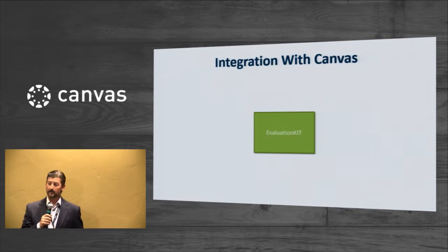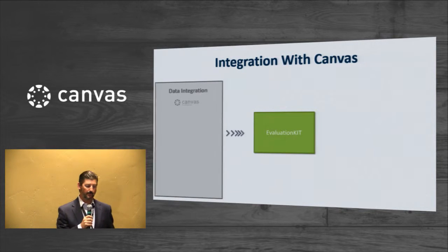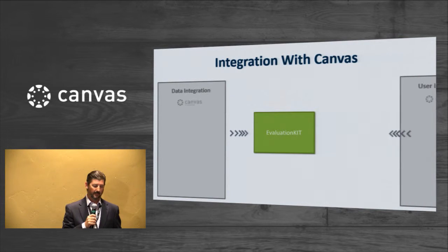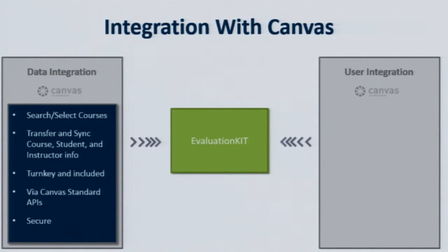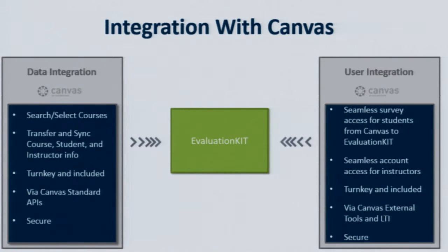Let's start by talking about integration with Canvas. There are two integrations that we provide that are designed to fulfill different purposes: a data integration and a user integration. The data integration allows your campus survey administrator to search for and select the courses to be evaluated in Canvas and transfer and sync that data within your EvaluationKit survey account. The user integration facilitates a single sign-on between Canvas and EvaluationKit for students taking surveys as well as for instructors accessing results. These integrations are included in all of our licenses and are turnkey — they literally take an hour or less for the Canvas administrator to implement.